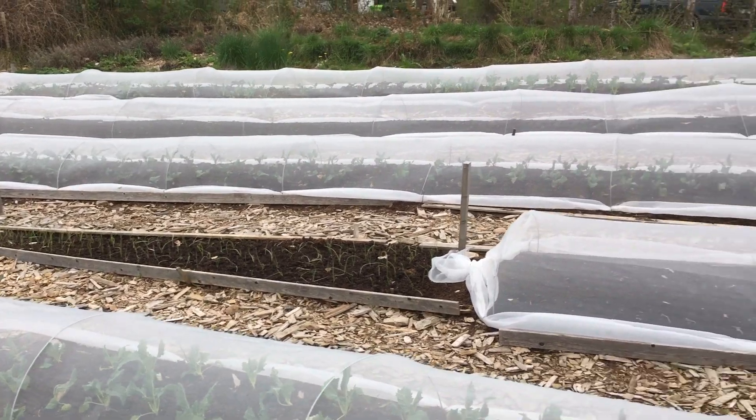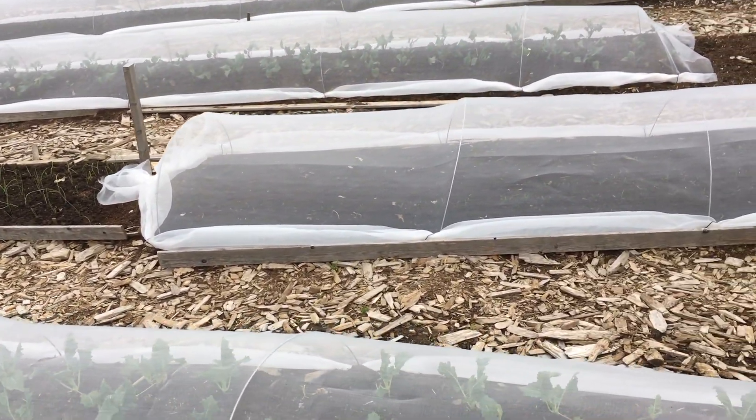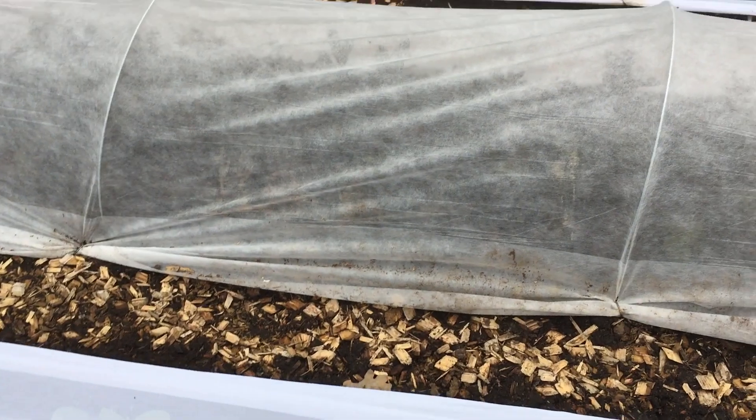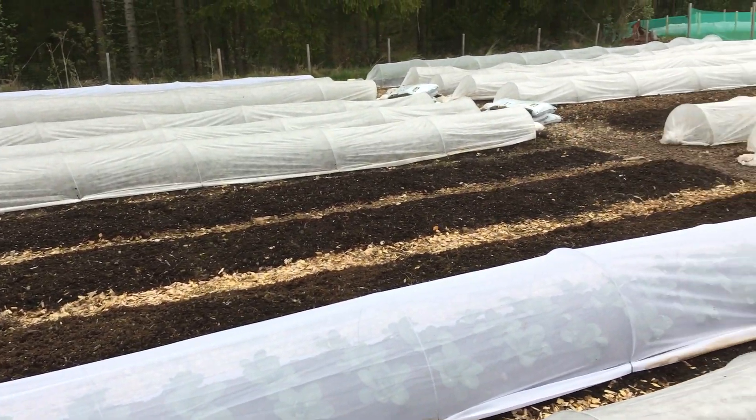They were getting decimated by flea beetle last year, but everything's looking good so far. The brassicas and pak choys are doing great - they were totally destroyed last year. Beautiful pak choys. This crop was totally lost last year and we've got a good insect net this year that doesn't allow flea beetles through. It seems like we're getting away with crops that were just totally decimated last year.